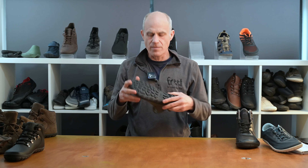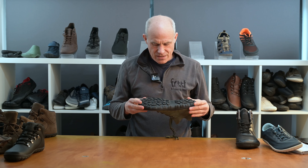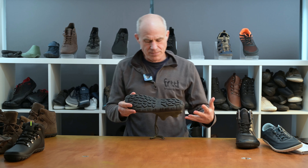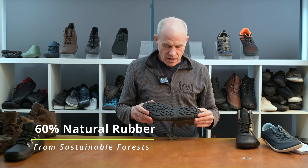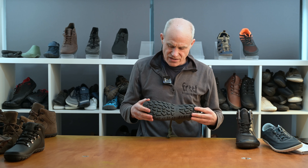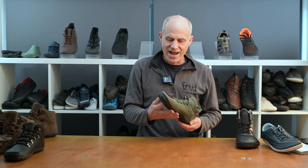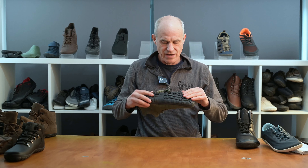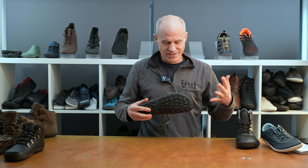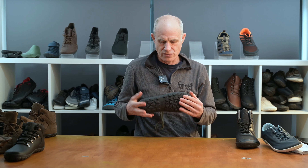On outsoles — the rubber bit at the bottom — ours are 60 percent natural rubber, tapped from trees in a sustainable forest situation. We then combine it with some synthetic rubber to get the right balance of durability and grip, since it has to be a combination of the two types.